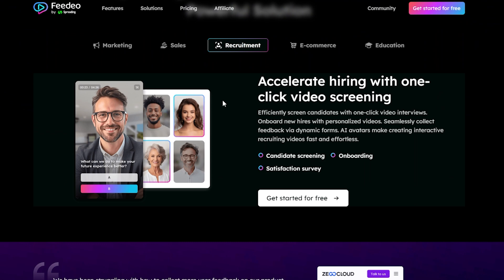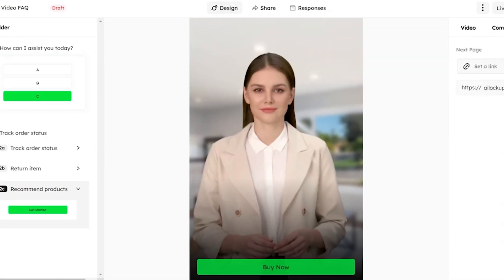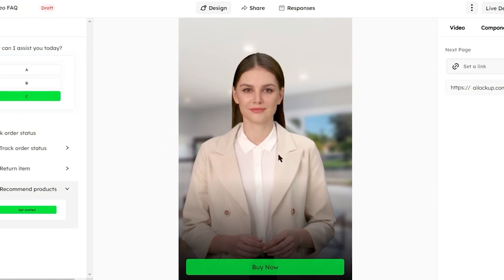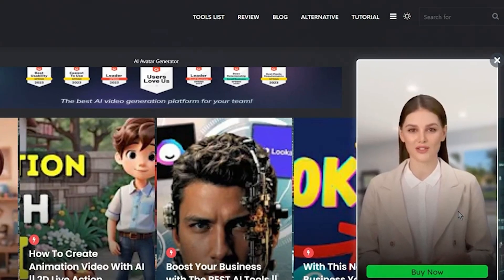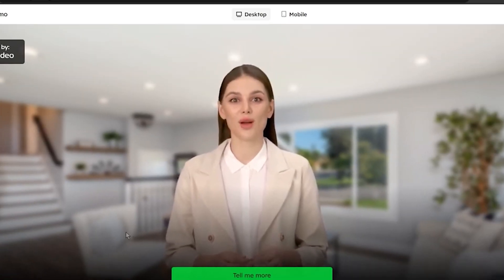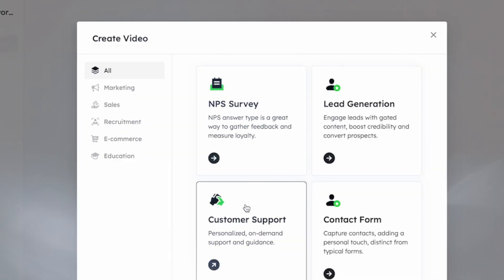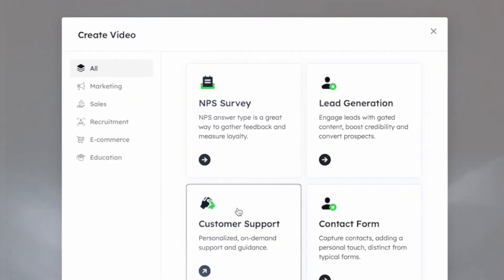On the marketing front, Fideo can be a game-changer. For instance, when launching a new product, marketers can use Fideo to create an interactive video featuring a digital avatar. This avatar can guide potential customers through the product's features, benefits, and even respond to FAQs. The interactive elements like video forms or widgets within the video can capture viewer information on the spot, turning curiosity into valuable leads.